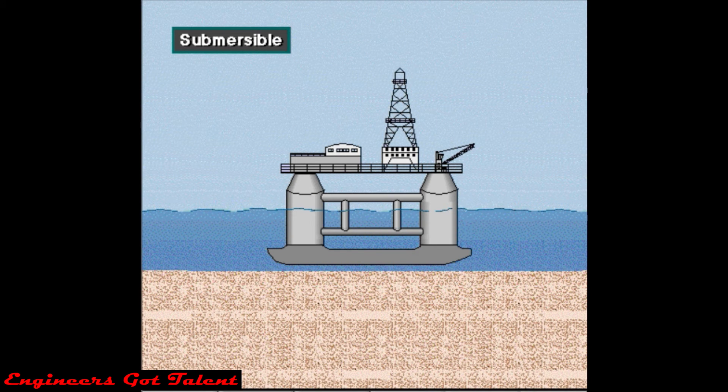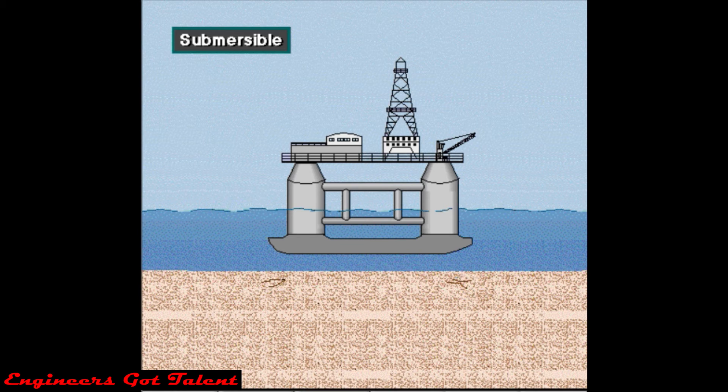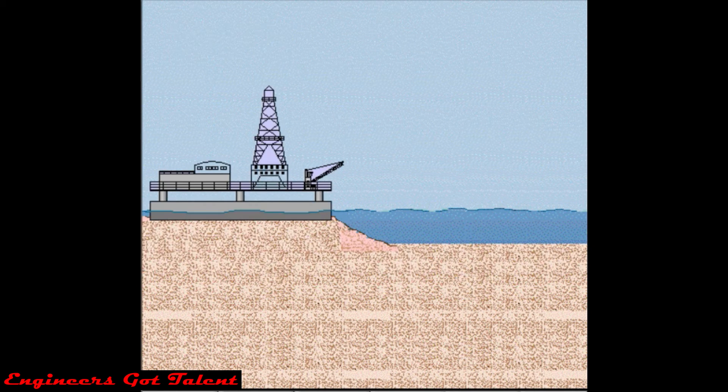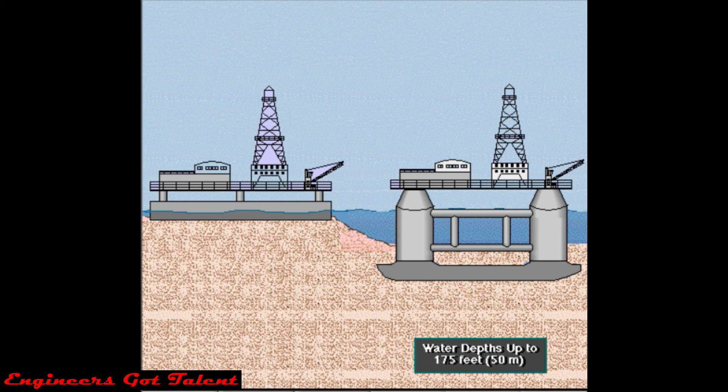A submersible rig rests on the seafloor when it is drilling. Workers flood compartments that cause the rig to submerge and rest on the bottom. When ready to move, workers remove the water from the compartments, which makes the rig float. Boats can then tow the rig to the next site. Rig builders design submersibles to drill in shallow water, up to about 175 feet deep — a little over 50 meters.